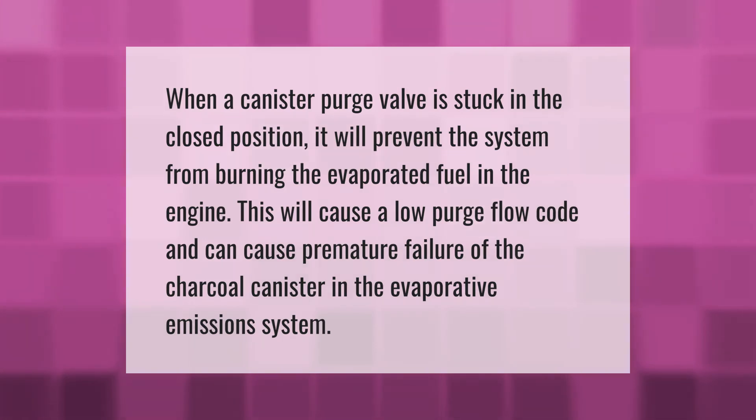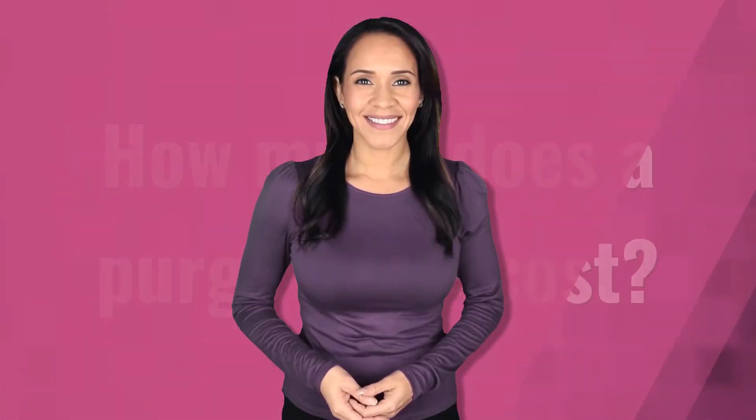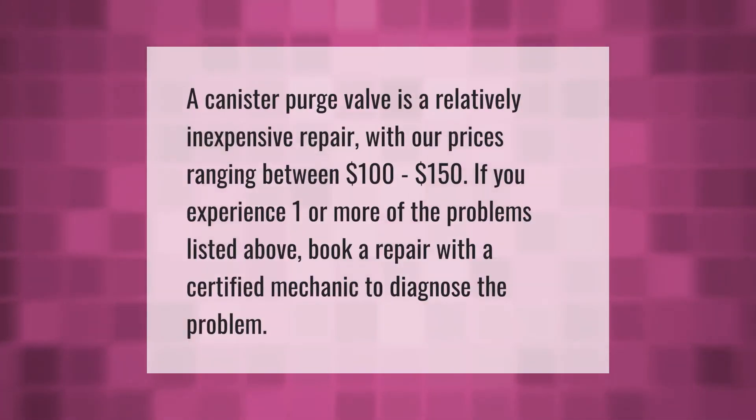When a canister purge valve is stuck in the closed position, it will prevent the system from burning the evaporated fuel in the engine. This will cause a low purge flow code and can cause premature failure of the charcoal canister in the evaporative emissions system.